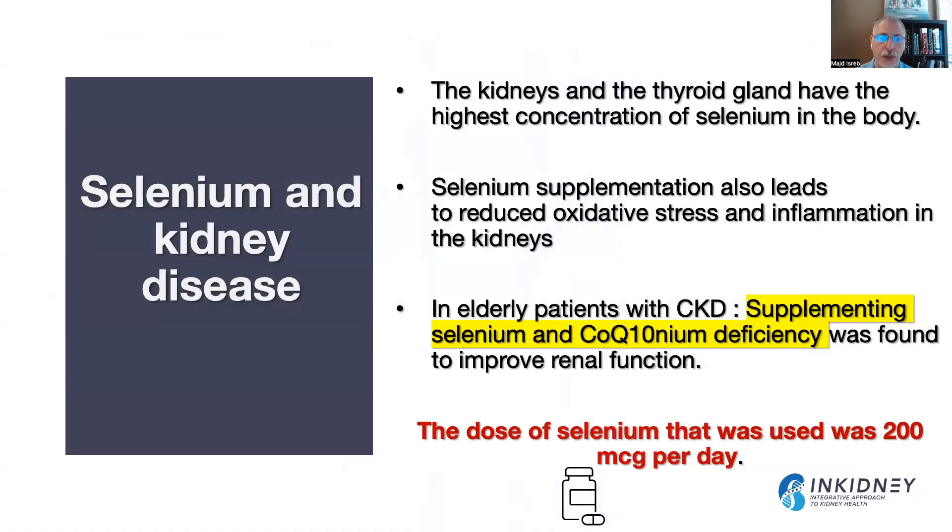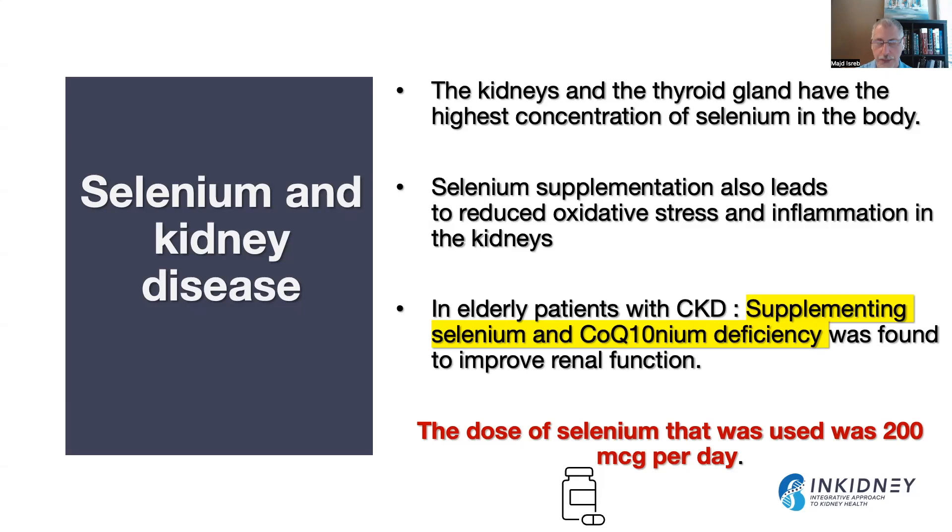How is this relevant for kidney patients? The kidneys and the thyroid glands have the highest concentration of selenium in the body. Studies have shown that selenium supplementation can reduce oxidative stress and inflammation in the kidneys. Elderly patients supplemented with selenium and CoQ10 were found to have an improvement in kidney function. The dose used in these studies was 200 micrograms per day. Selenium has also been found to protect the kidneys from heavy metal toxicity, related to selenium-containing enzymes such as glutathione peroxidase.